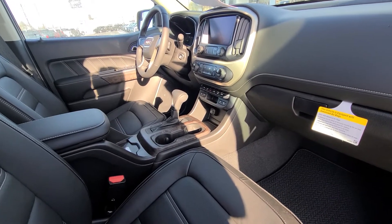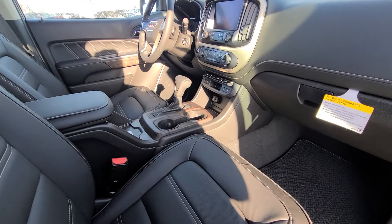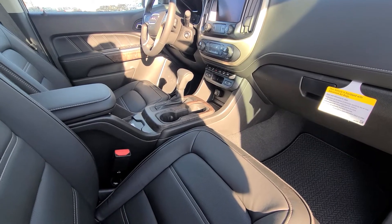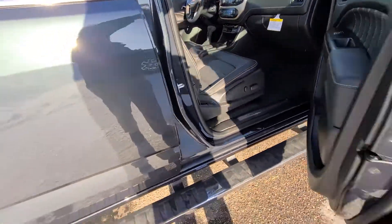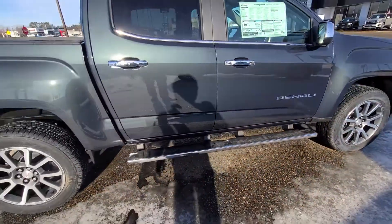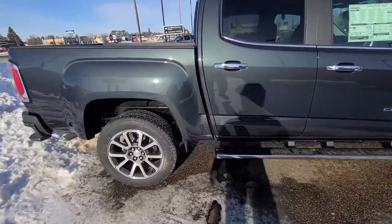We have heated and cooled seats, lane departure warning, factory tow, park assist, heated steering wheel, Bose radio, and Apple and Android CarPlay, if you're familiar with what that is.